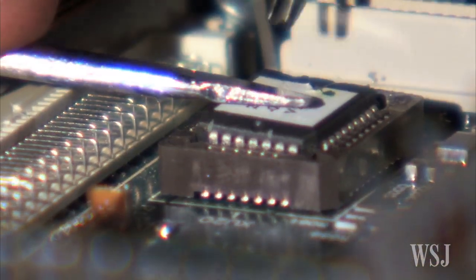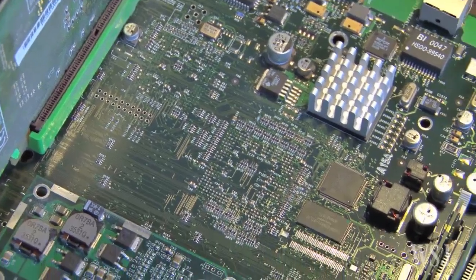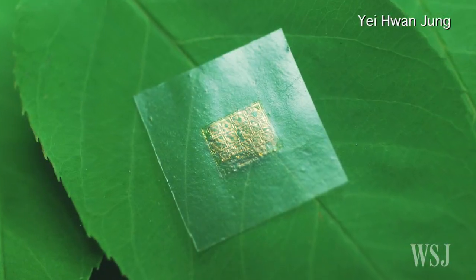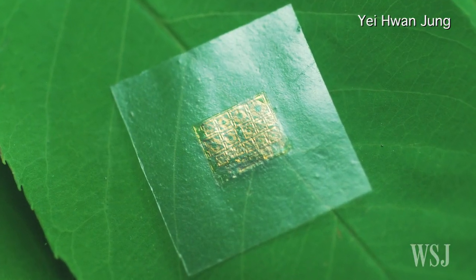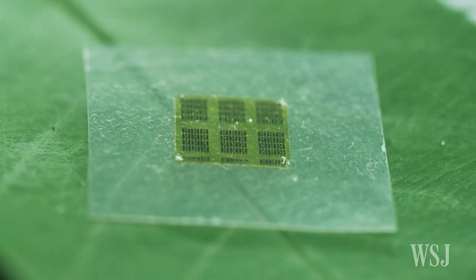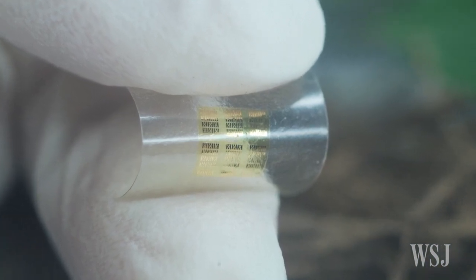Electronic manufacturers currently have no economic incentive to adopt wooden semiconductors because production of conventional chips is so inexpensive. But the scientists believe chips made of biodegradable materials such as wood may gain a market as environmental pressure on manufacturers grows. The chip is also flexible, making it a prime candidate for use in flexible electronics.